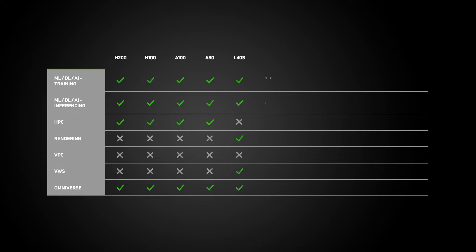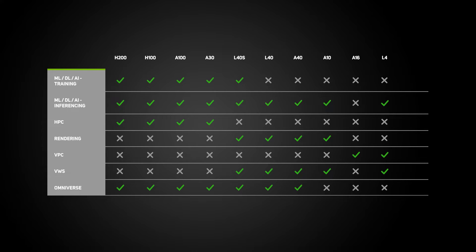Each NVIDIA data-center GPU is designed with specific use cases in mind, such as AI, HPC, and rendering. As of early 2024, the range comprises the H200, H100, A100, A30, L40S, L40, A40, A10, A16, A15, L4, and A2.